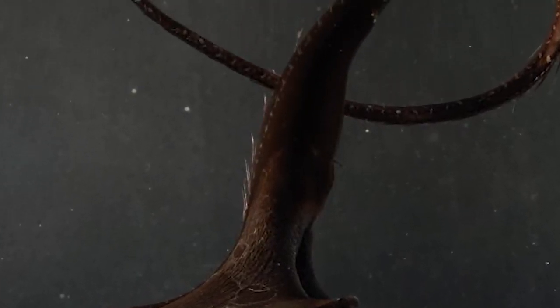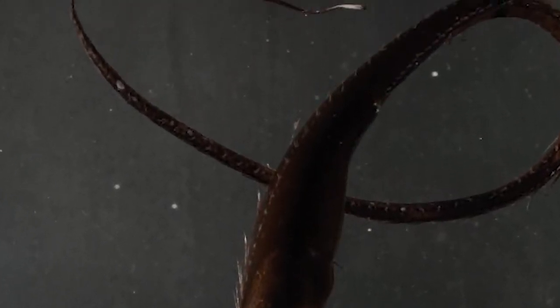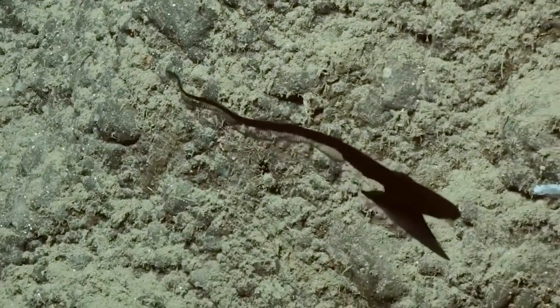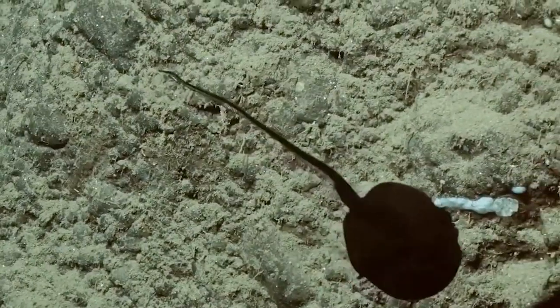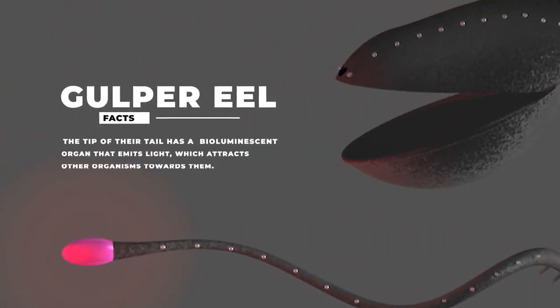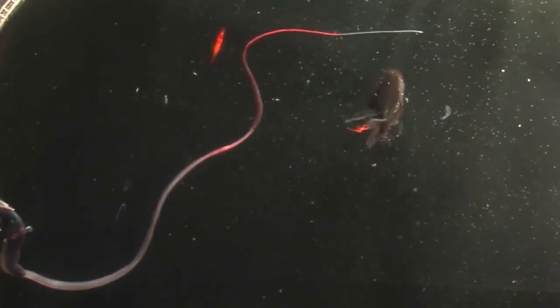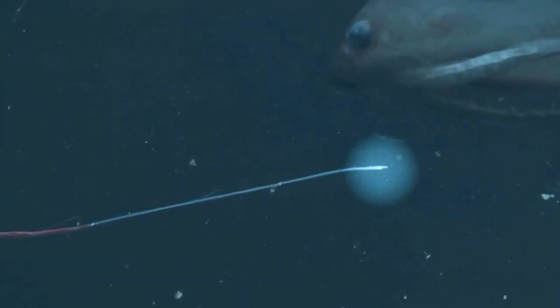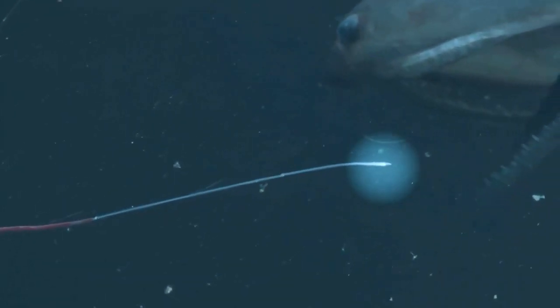These deep-sea creatures have a unique way of hunting. They use their long tail to lure prey towards their mouth, which they keep open and ready to swallow. The tip of their tail has a bioluminescent organ that emits light, which attracts other organisms towards them. As soon as the prey comes within range, they use their lightning-fast reflexes to snatch it up in their jaws.